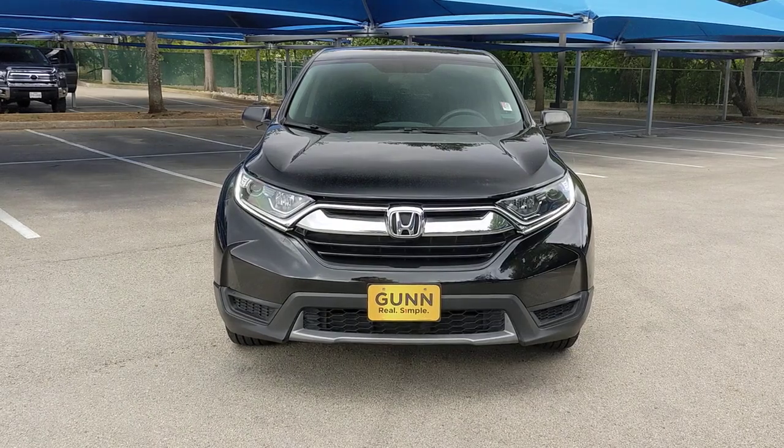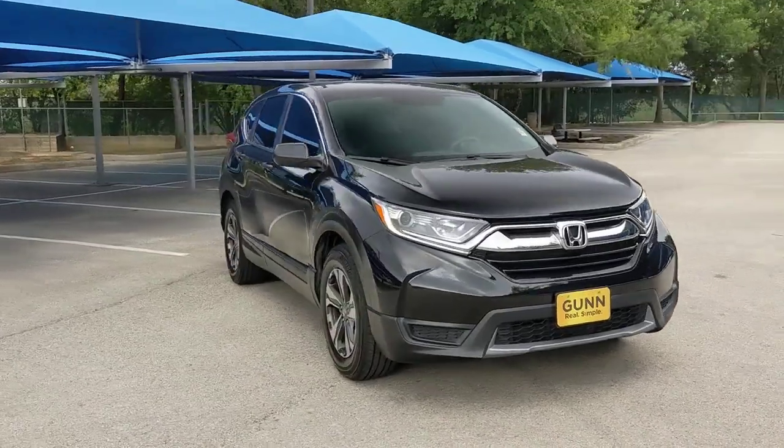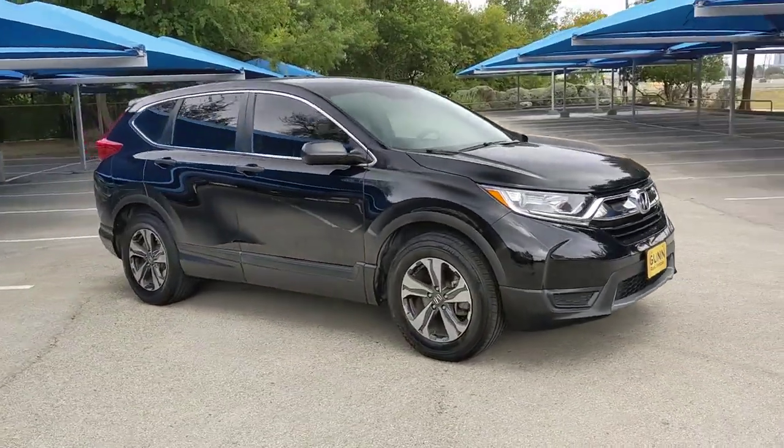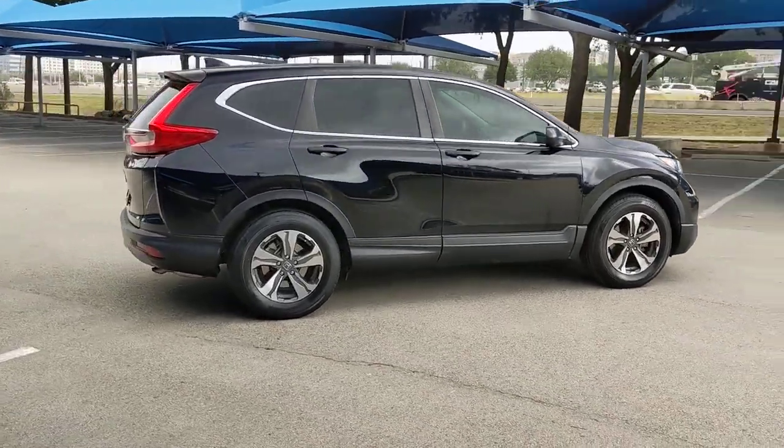Can you see yourself in the 2019 Honda CR-V? With less than 40,000 miles on the odometer, this vehicle provides excellent value. Take a closer look at this stylish and up-for-anything CR-V.